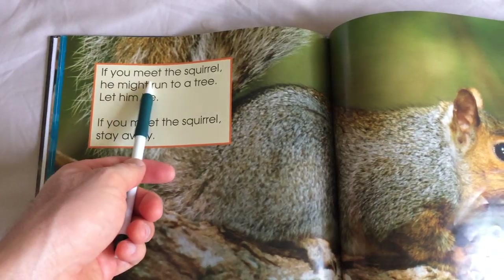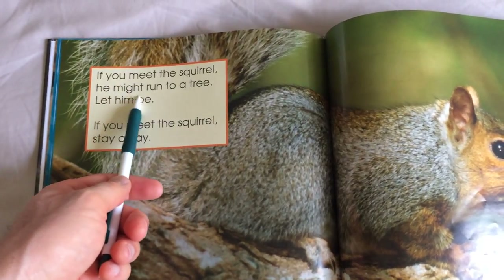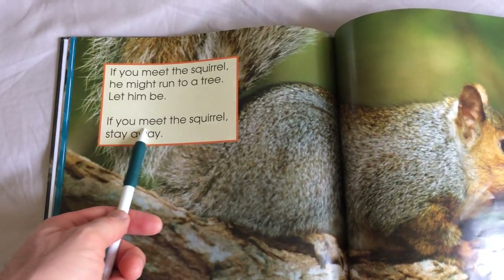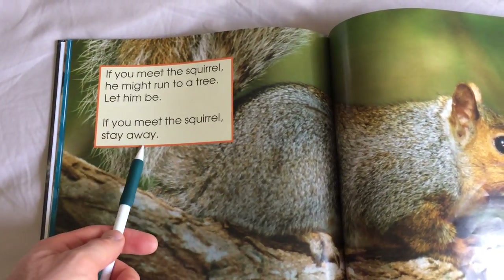If you meet the squirrel, he might run to a tree. Let him be. If you meet the squirrel, stay away.